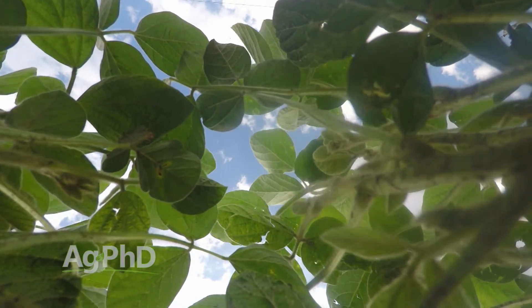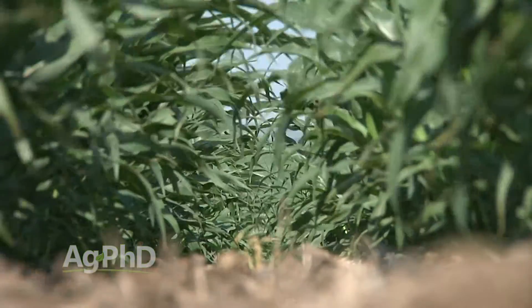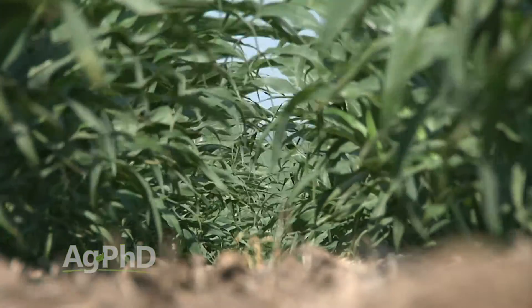The other thing is crop canopy. If we didn't have great crop canopy this year, we saw a lot of late-season weed breaks in certain areas. So do everything you can to have a good crop canopy in your fields.